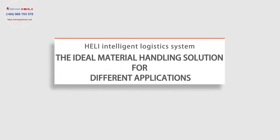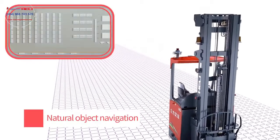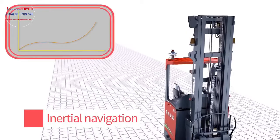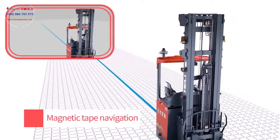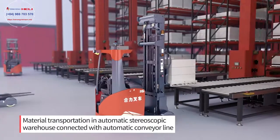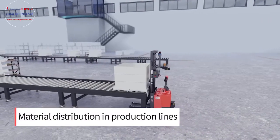Material handling solutions in different applications. According to the user's working environment, Hull-Li AGV can provide a variety of navigation options to meet the needs of various complex paths. Hull-Li intelligent logistics system provides users with various solution options.